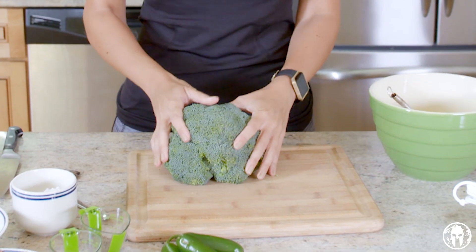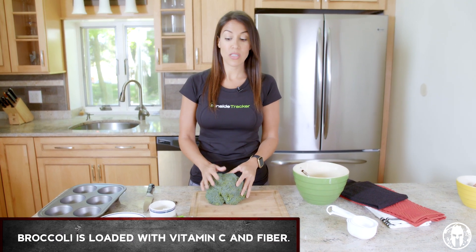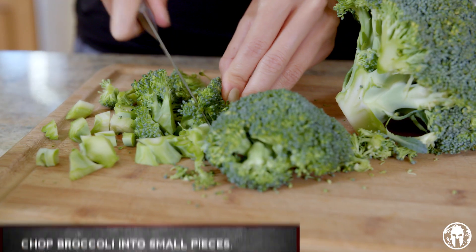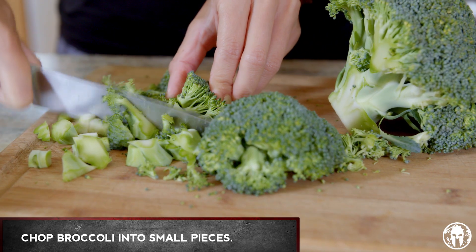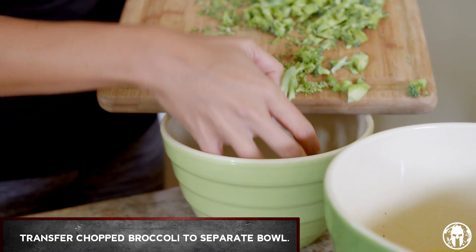We've got our eggs all set, so we're gonna set these aside and move on over to our broccoli. There's a reason mom made you eat it — broccoli is a great source of vitamin C and it's also very high in fiber. I just cut the broccoli into really, really fine pieces and transfer it here.